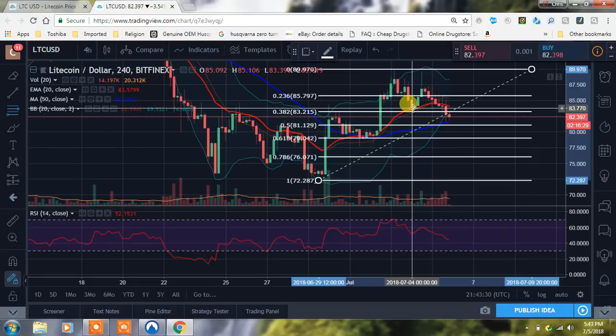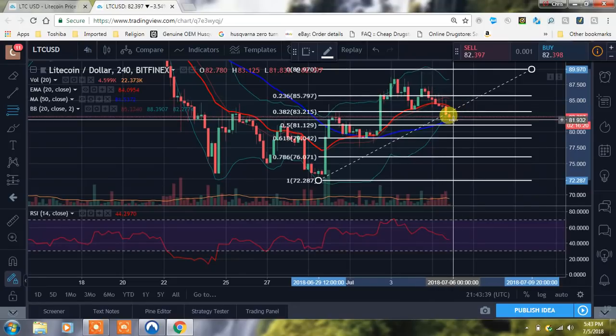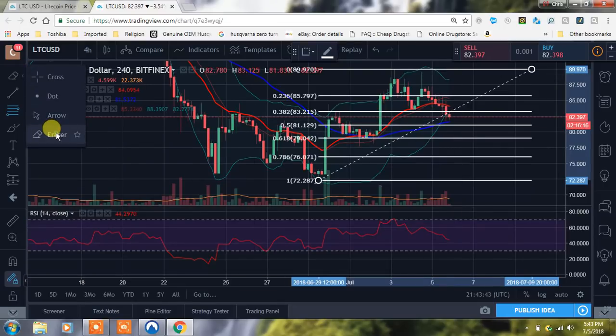You can see now that our 20 EMA is acting as resistance and we also have the middle band on our Bollinger Band acting as overhead resistance as well. And I think we're actually outside the Bollinger Bands right now on the bottom.